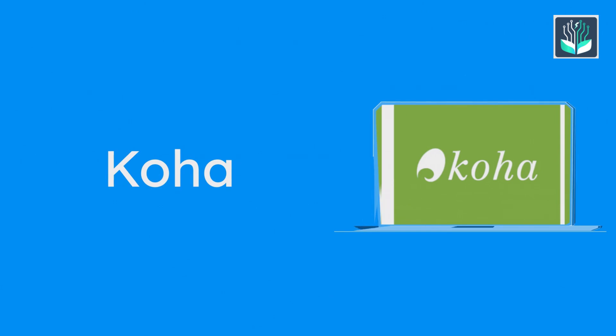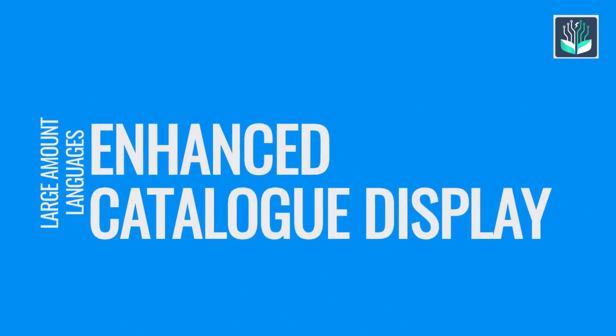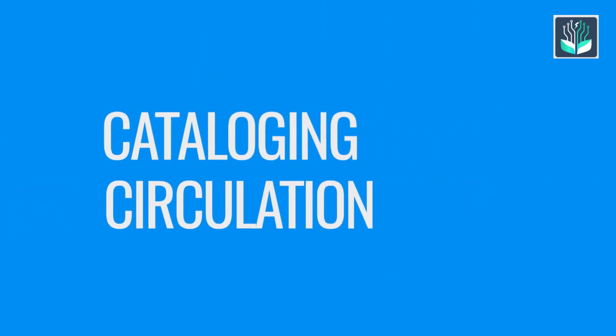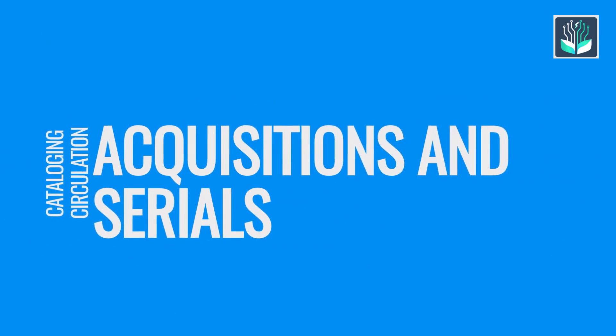Koha is the world's first free library automation package software. This software is also available in a large number of languages. This library management system uses enhanced catalog display, cataloging, circulation, acquisitions, and serials, with multi-language and multi-library support.